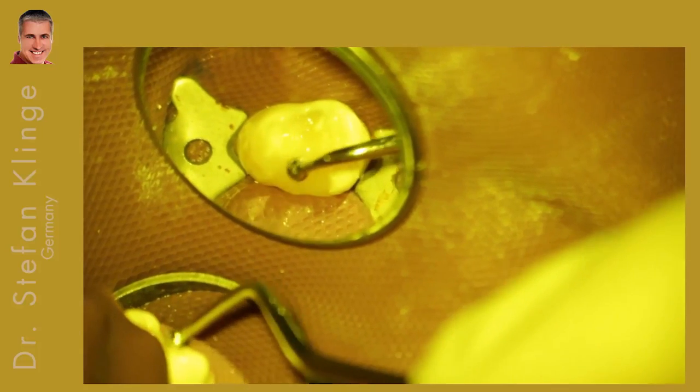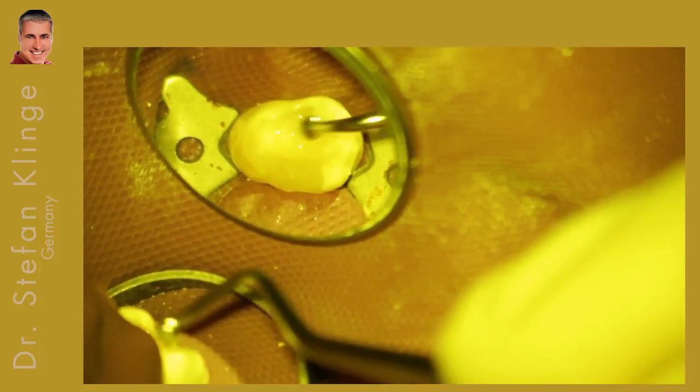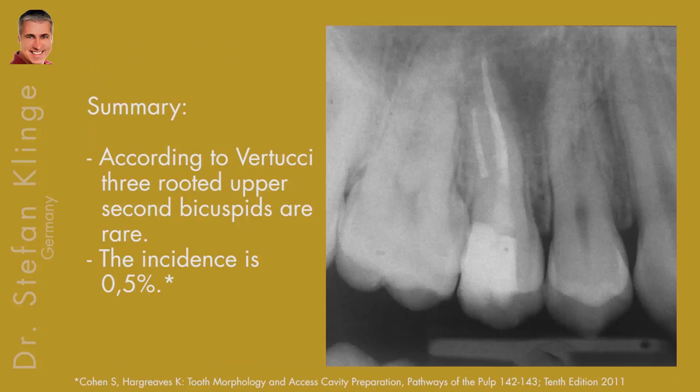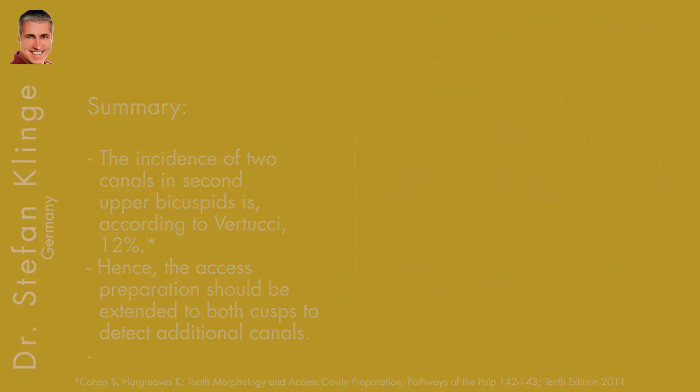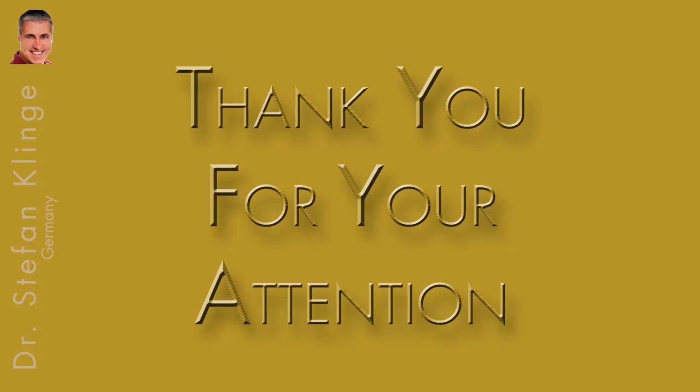The filling is ready. Let me just summarize a few things: upper second premolars are not so easy to treat, as you could see — they can have three roots, two roots, or one root. But always extend the access cavity so you can see what kind of premolar you are dealing with. Thank you for your attention, and goodbye.